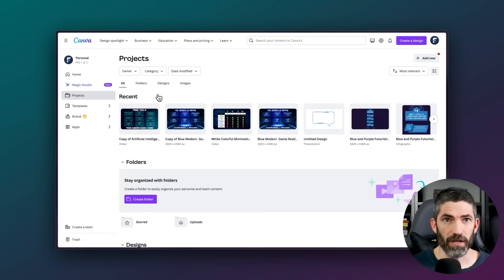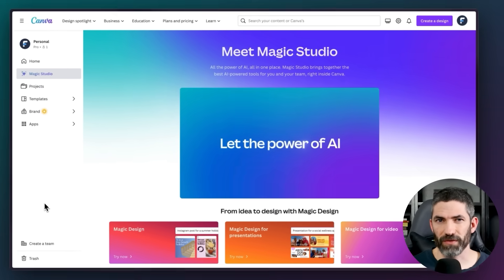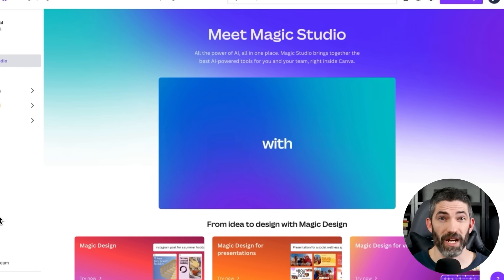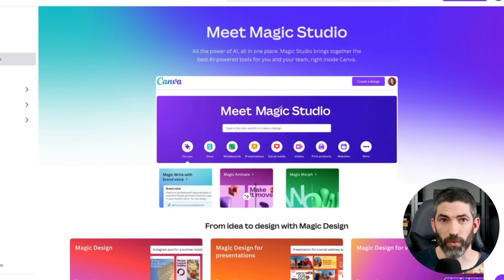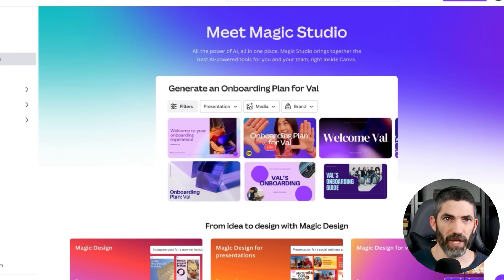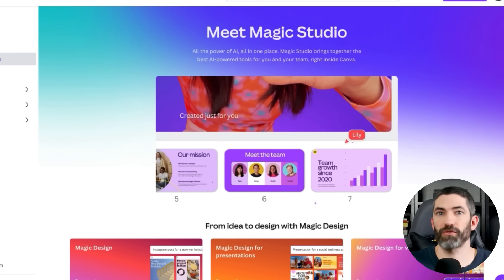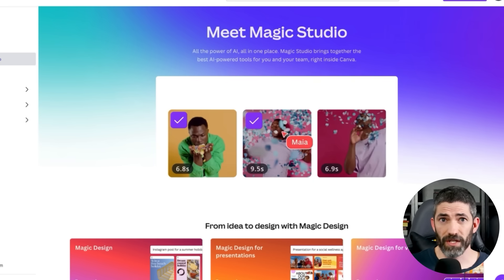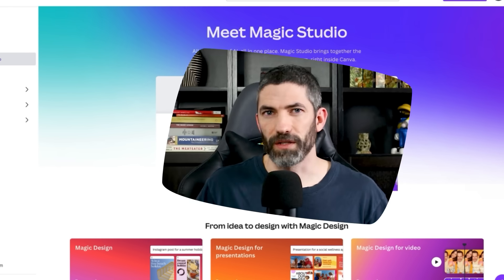That already sped things up a ton, but they also have a bunch of AI features rolled out — you can create custom templates from a text prompt. If you have a design you need to resize to a different aspect ratio, it will analyze and resize it in the best way. There's an AI writing assistant, magic eraser, magic replace, and magic edit. Canva has saved me an immeasurable amount of time and you can do a ton of this all for free, but you will come across some templates and graphics that are only included in the pro plan.